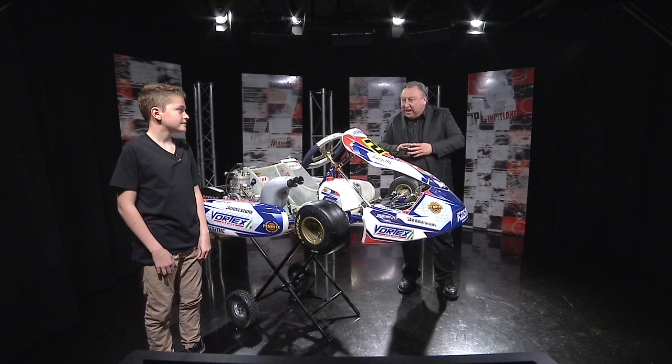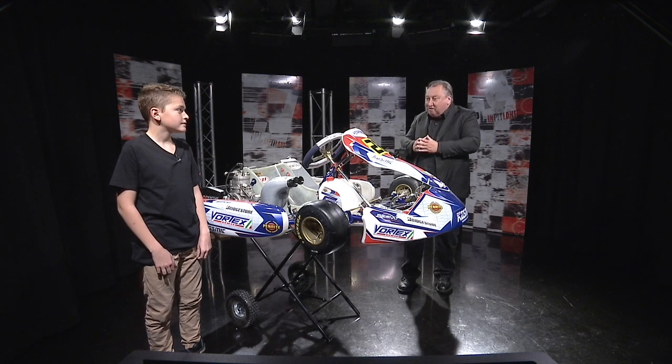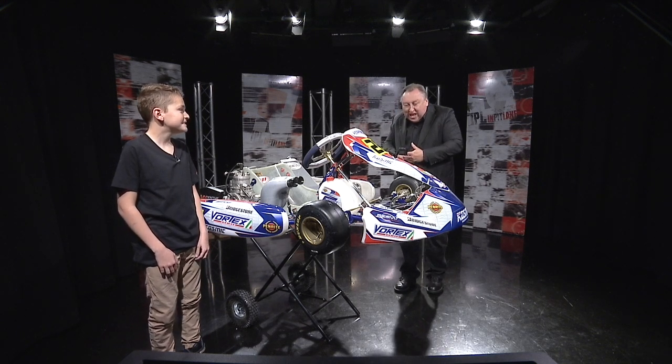Please welcome to the program Angelo Mazuris, who's the Junior National Light Champion here in Victoria and third in the Australian Championship. Angelo, thanks for joining us. Thank you.